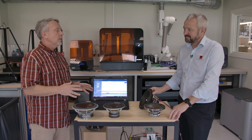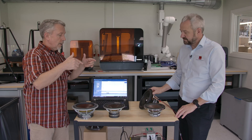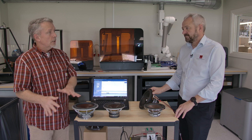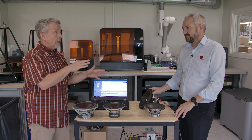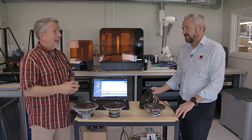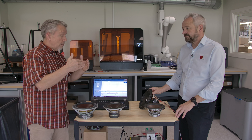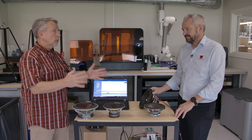So Lars, we're going to talk about something technical today — unique to DALI — something called SMC in the motor systems of drive units. SMC stands for Soft Magnetic Compound or Composite, and it's, like I said, unique to DALI. And it has measurable and audible benefits — multiple. Can you describe what this stuff is and what it does?